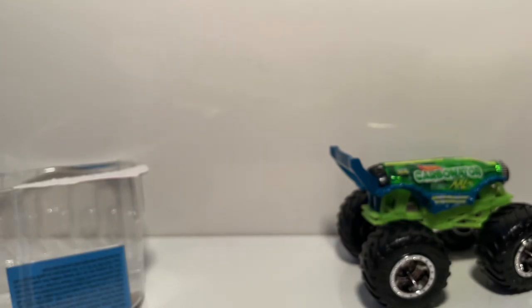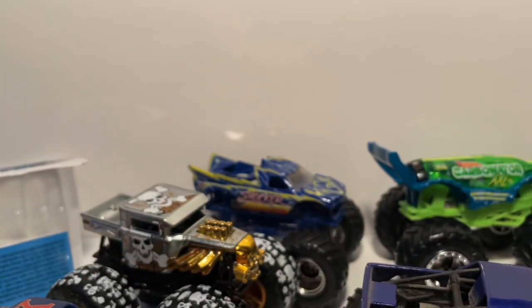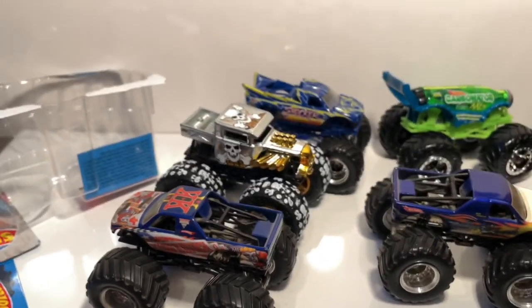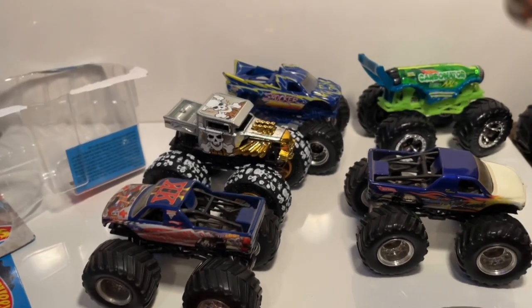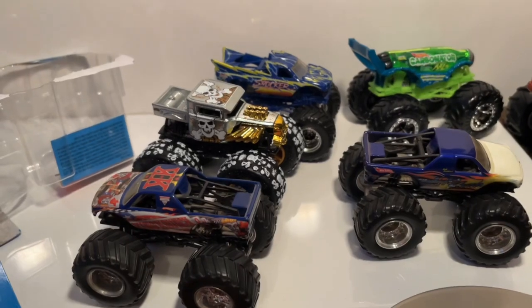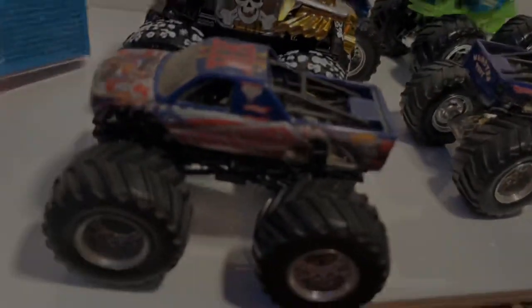That is all for today — hope you guys enjoyed the video. A few interesting finds and a bunch of random stuff in this haul. Next time I go to my collectible store I'll make sure to record — I honestly don't know why I didn't, because there were a lot of new trucks and Hot Wheels you guys would have enjoyed seeing. Target had nothing, as you could tell by why I stopped recording. Hope you guys enjoy and I'll see you in the next video — peace out.